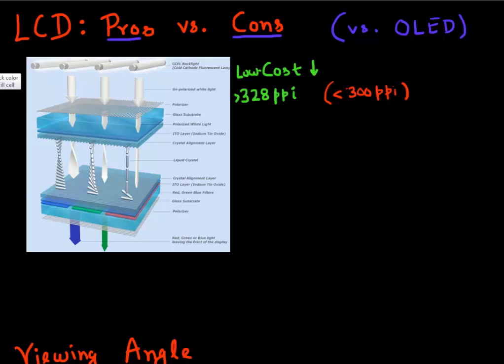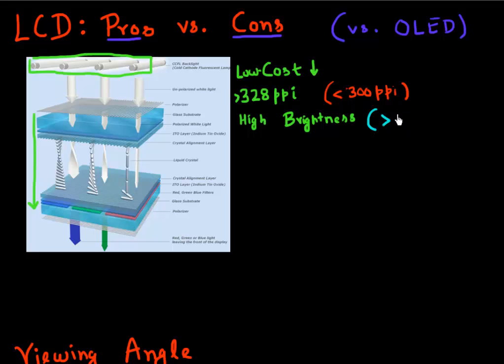LCDs also currently have higher brightness. You can easily get very high brightness LCD displays. Even though the process of getting light through the many layers is very inefficient, you can get very bright backlights — there's no limit to how bright a backlight you can get. Currently in market, Nokia has one with a brightness of over a thousand candela per meter square. So you can buy these with very high brightness, and nobody complains about LCD displays being less bright, because you can essentially make your backlight as bright as you want.